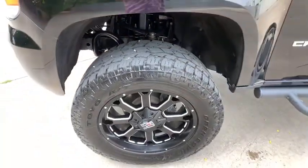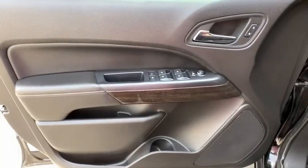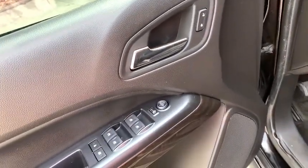Adjustable steering wheel, power steering, floor mats, four-wheel drive, four-wheel disc brakes, auto-dimming rear-view mirror, cruise control, aluminum wheels, AM-FM stereo radio, rear defrost.